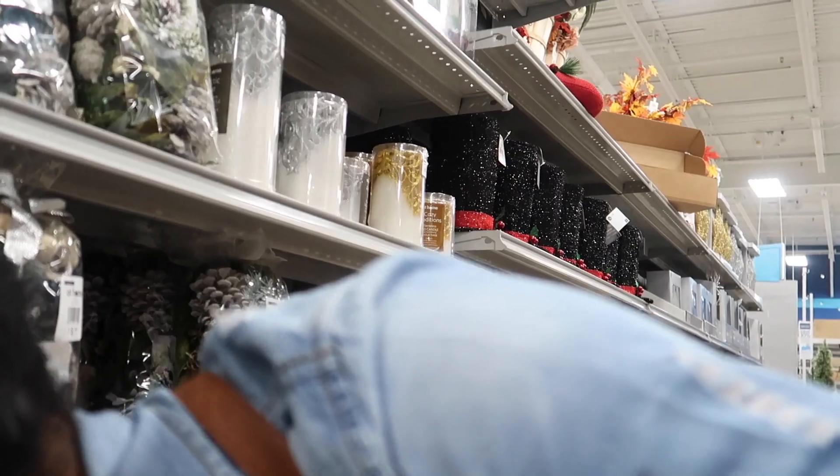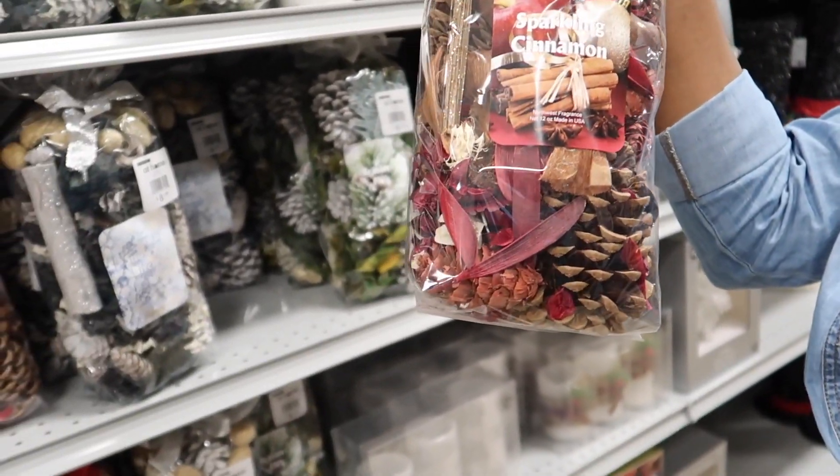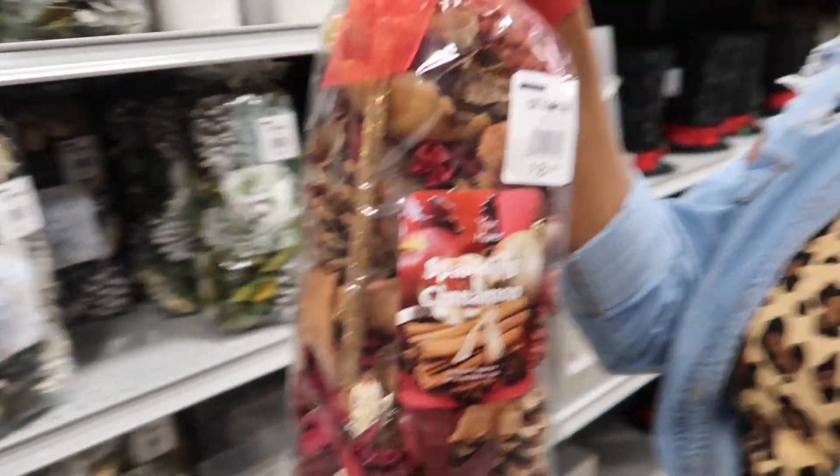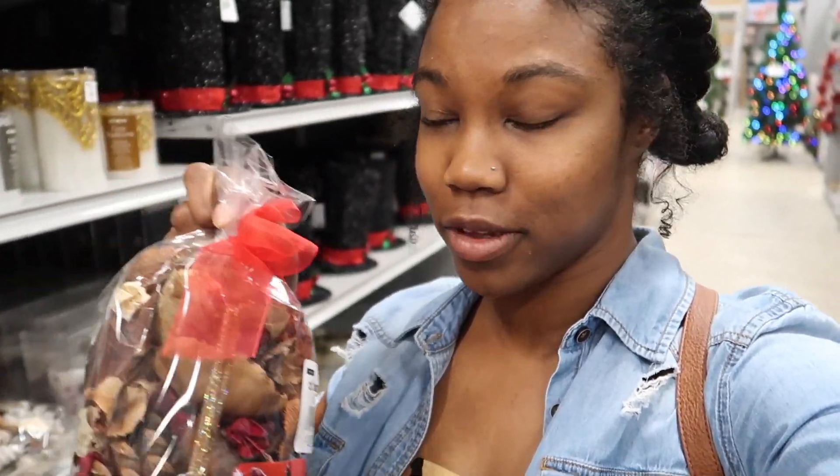This is more like potpourri stuff that they have. This one is sparkling cinnamon — this smells good! This reminds me of the pine cone smell; this smells really good.